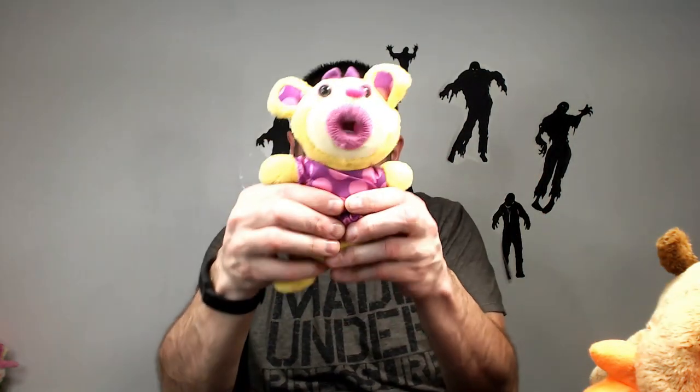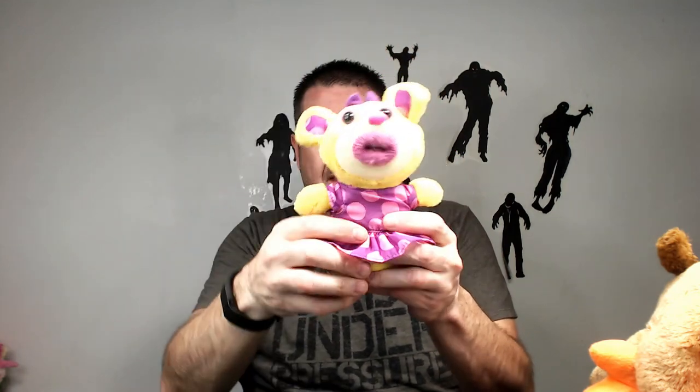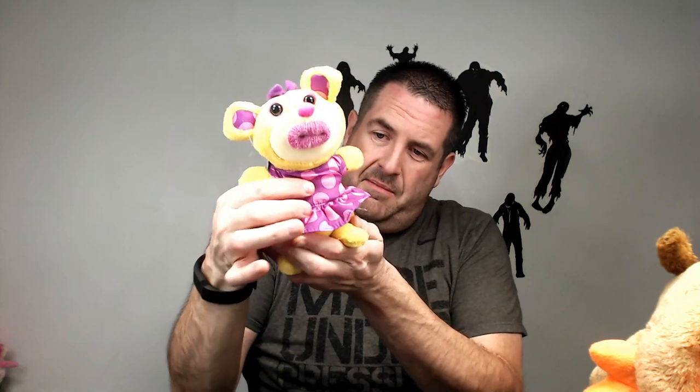We got a Singamajig! Oh it still makes noise — kind of, it's going to die. Singamajigs go for like 15 bucks, but they do have some rare ones, so this might be one of them.